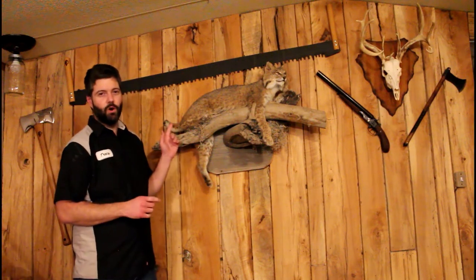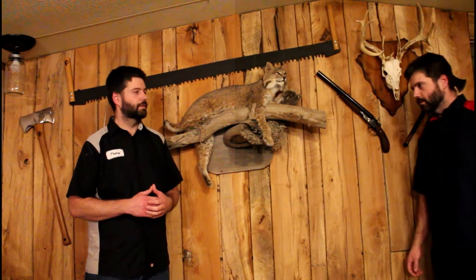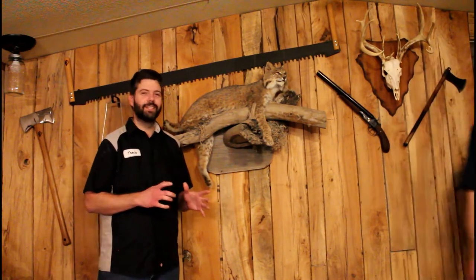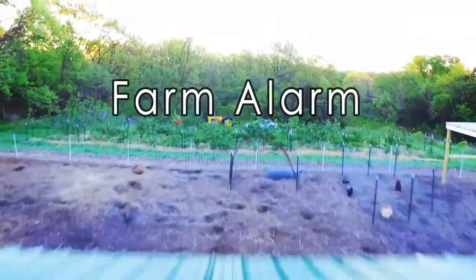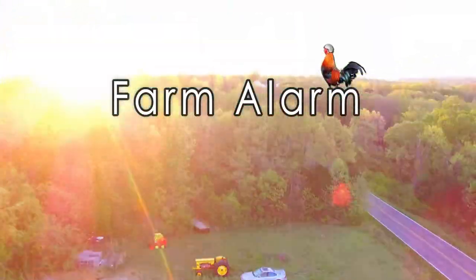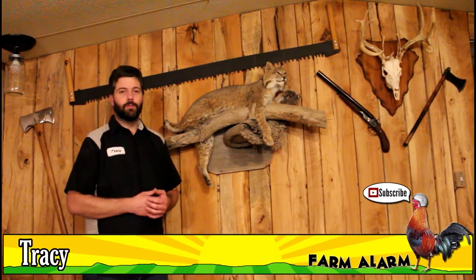Today I'm going to be showing you about this wood wall that was inspired by Wrangler Star. Hey, my name is Tracy. Thanks for tuning in and welcome to Farm Alarm.